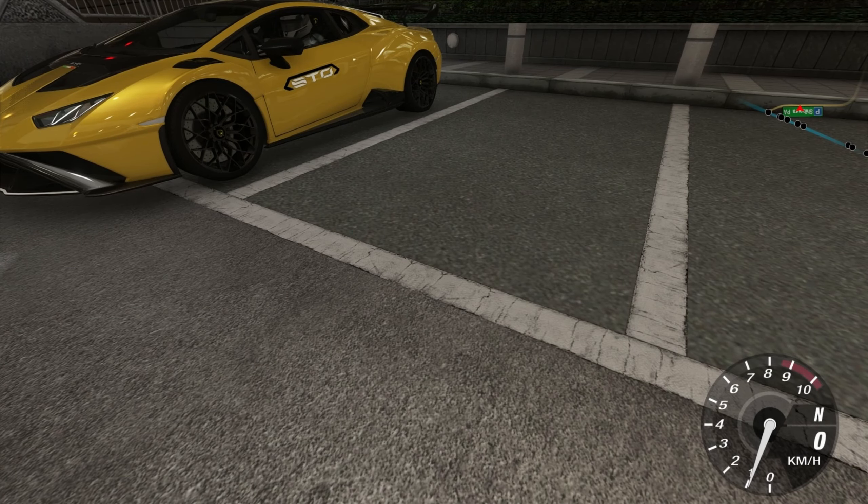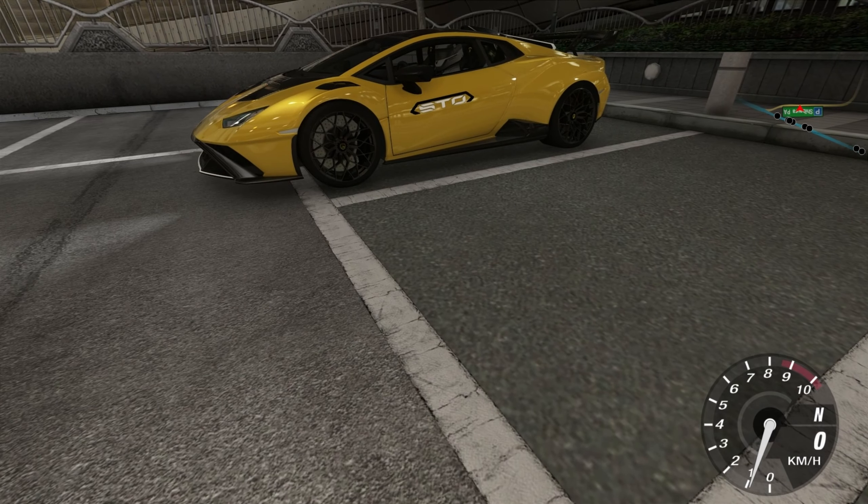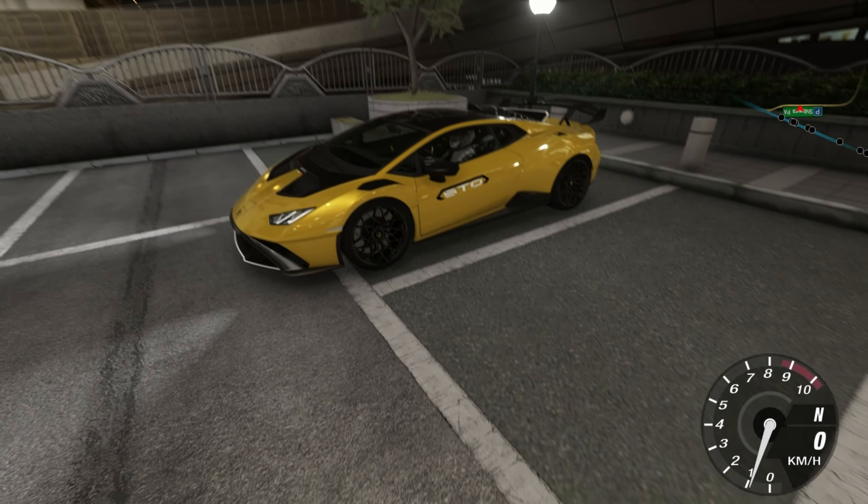Hello everyone. I am a special car. So I am going to review what I am going to do. I am going to try a full drive.